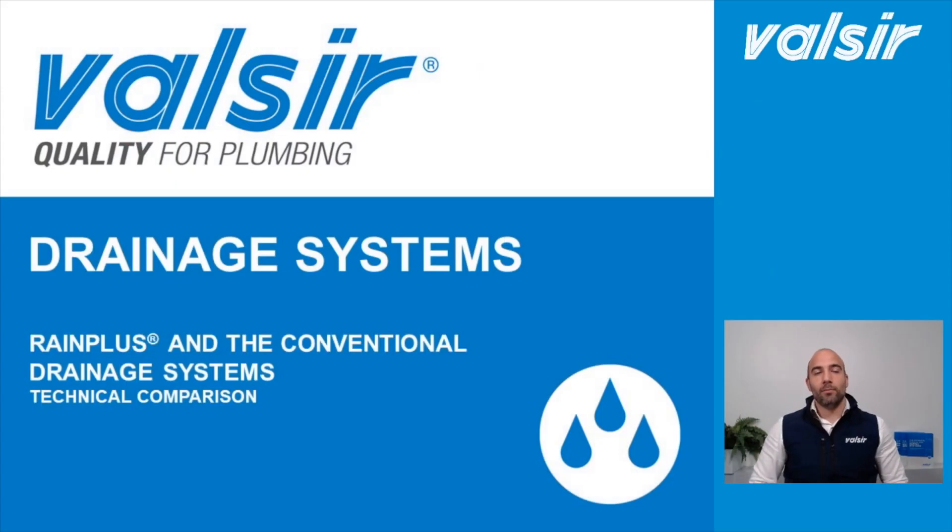Good morning everybody and welcome to this second episode of the rainwater drainage system webinar presented by Valsir. My name is Alessandro Bravin and I'm a technical advisor. All the previous and future videos are going to be available on the Valsir Facebook page, on LinkedIn, and on YouTube as well. If you have any questions during this live, please type them in the live chat and I'll be more than pleased to answer at the end.